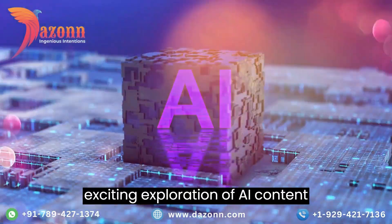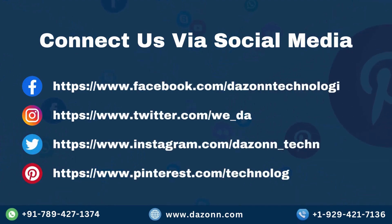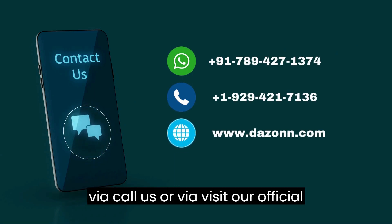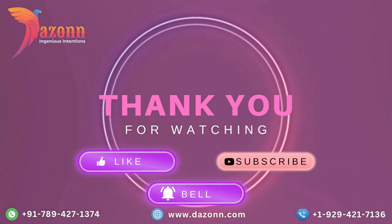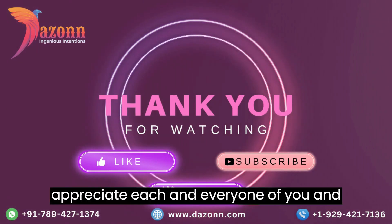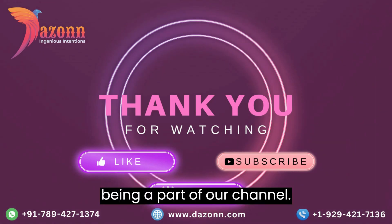Thank you for joining us on this exciting exploration of AI content detectors. Follow us on our social media handles, and if you have any inquiries feel free to contact us via WhatsApp, call, or visit our official website. If you're enjoying what you're seeing, please hit that like button, subscribe to our channel, and ring that notification bell. We appreciate each and every one of you — thanks for being a part of our channel.